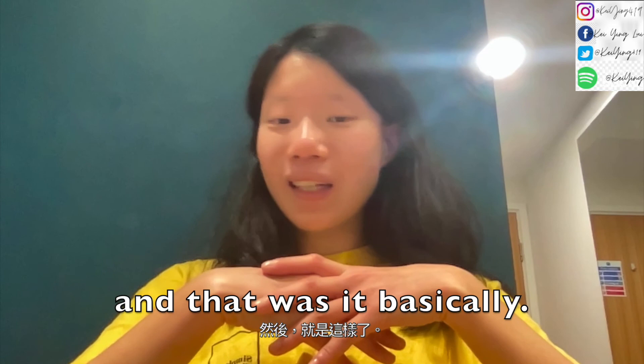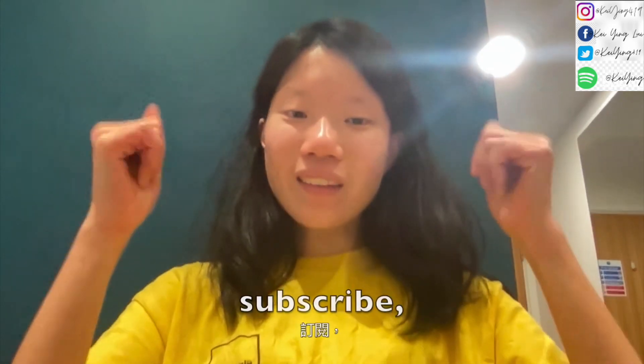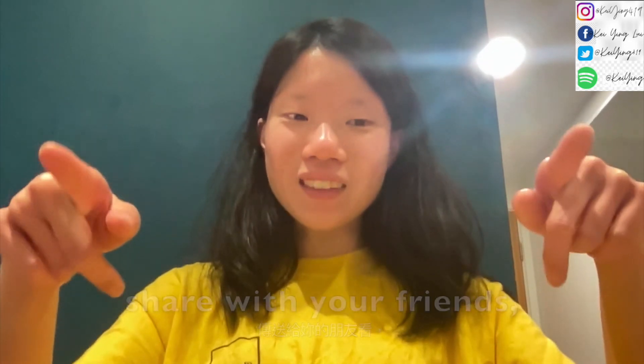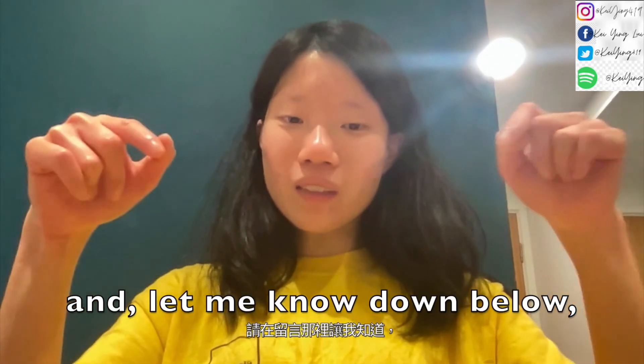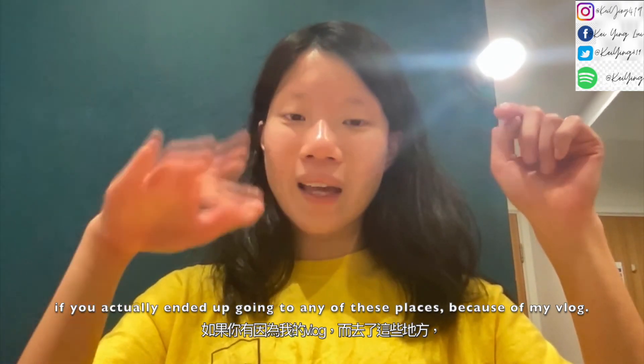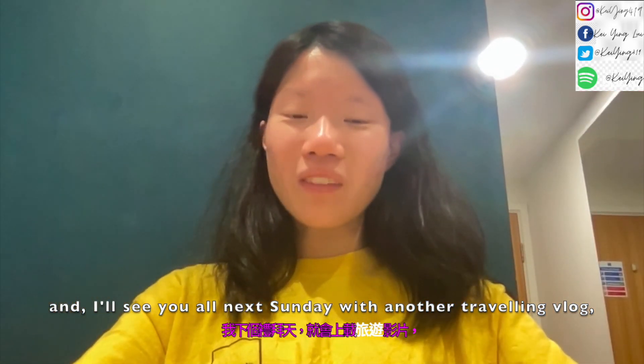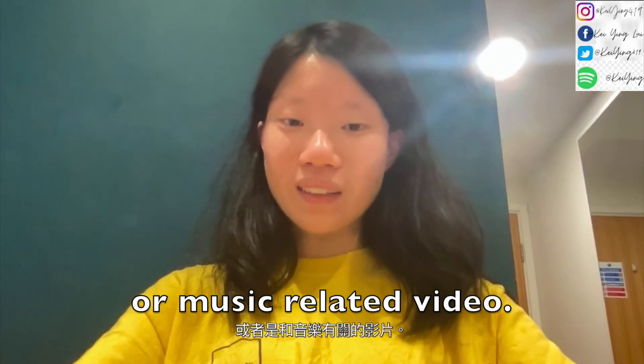And that was it basically. If you enjoyed this vlog, don't forget to like, subscribe, and share with your friends. Let me know down below if you actually ended up going to any of these places because of my vlog. I'll see you all next Sunday with another travelling vlog or music related video. Bye!